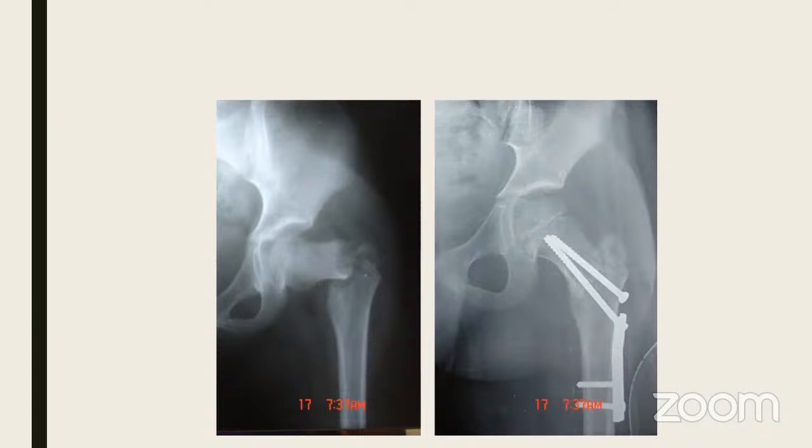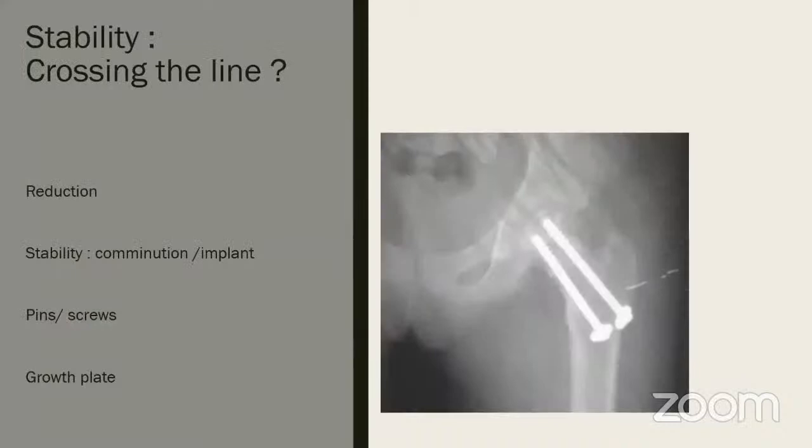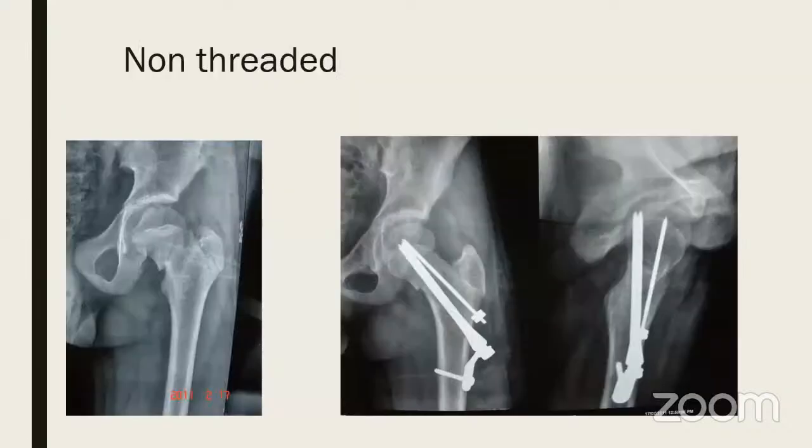If stability is in doubt, go ahead and cross the physis — it will cause less of a problem than a non-union or implant cutout. Here is a 10-year-old where the surgeon wisely crossed the physeal line. If you have comminution instead of pins and screws, go ahead and cross the physeal plate — they will give far better stability than putting just screws short of the physis.